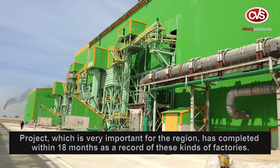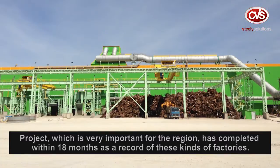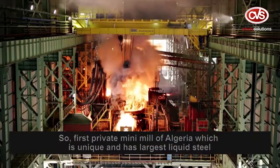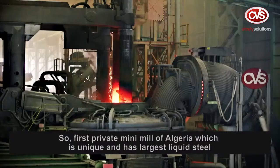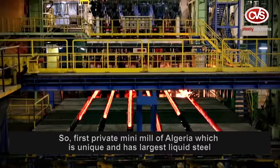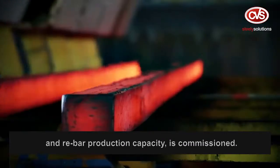The project was completed within 18 months, a record for this kind of factory. It is the first private mini mill of Algeria, unique in having the largest liquid steel and rebar production capacity.